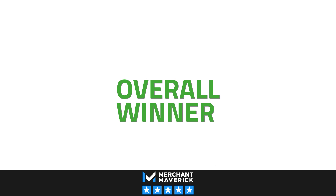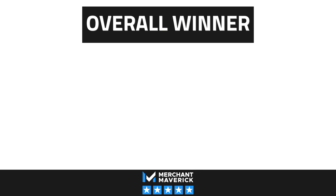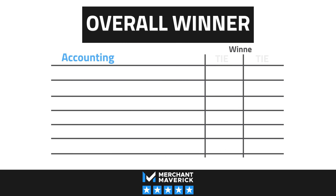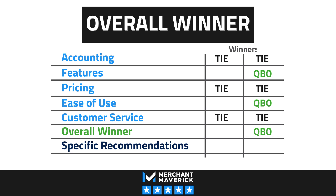Now for the moment you've all been waiting for. The overall winner in this head-to-head competition is QuickBooks Online. That being said, just because QuickBooks Online beats Xero in features and usability, that doesn't mean Xero is a bad option. Both programs are leading accounting giants for a reason.